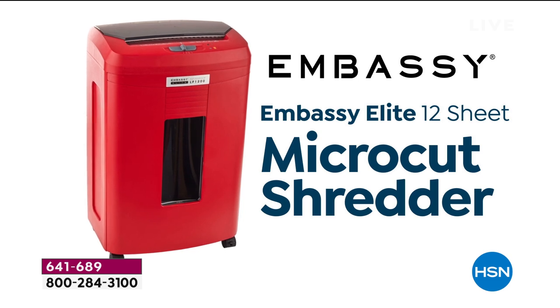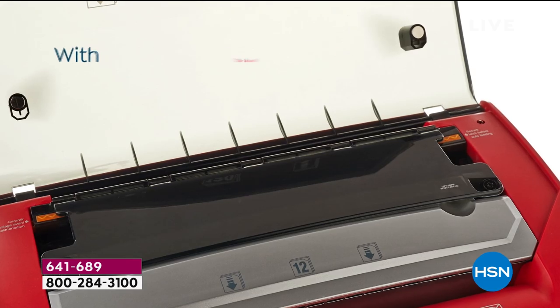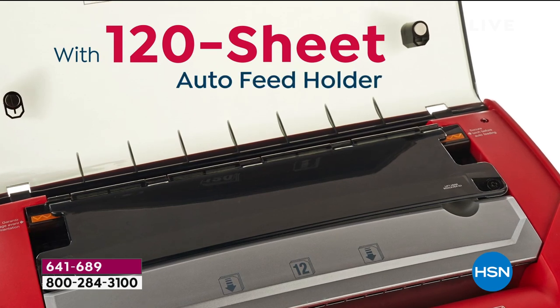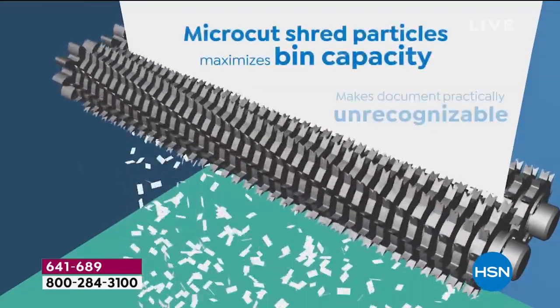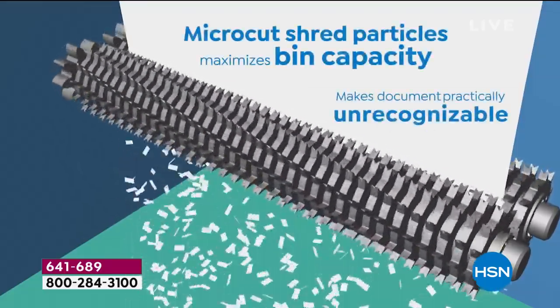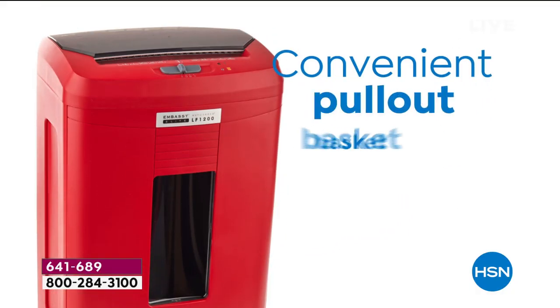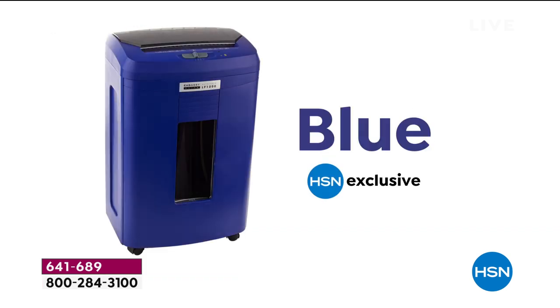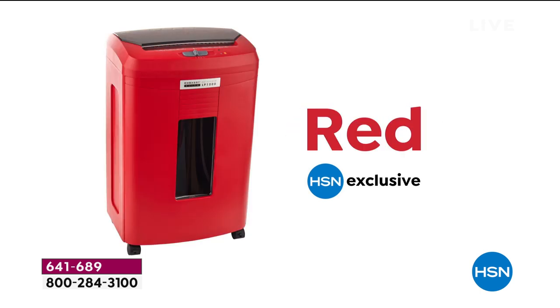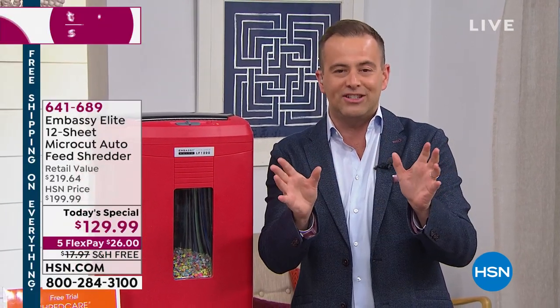Life is better with a shredder. Life is safer, more secure, more clutter-free, and more organized. We're going to show you things you never knew existed in the world of shredders. Today we celebrate Embassy — quite simply the number one name in shredders here at HSN. This is our most powerful, most convenient, most exclusive shredder ever. It's called the Embassy Elite. I am so excited — if I did a resume of my favorite products on HSN, shredders would be on it.